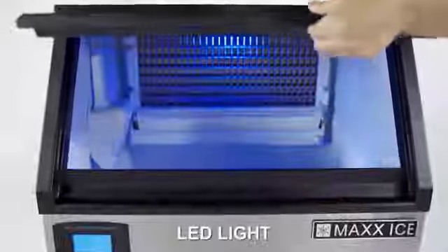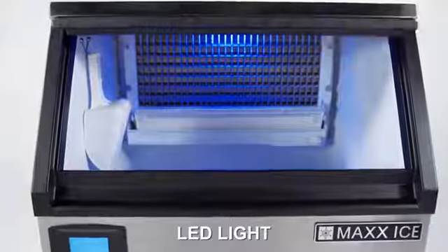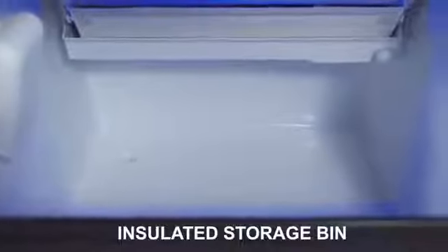Each Intelligent Series model is engineered with an LED light and designed with a self-contained insulated storage bin that provides sanitary storage and regulates ice temperatures, sustaining the life of the machine.